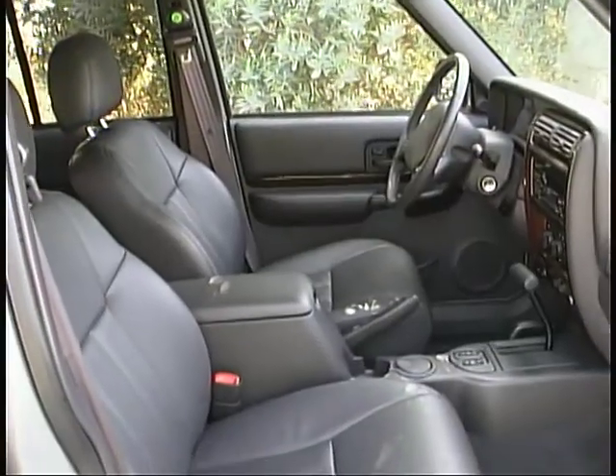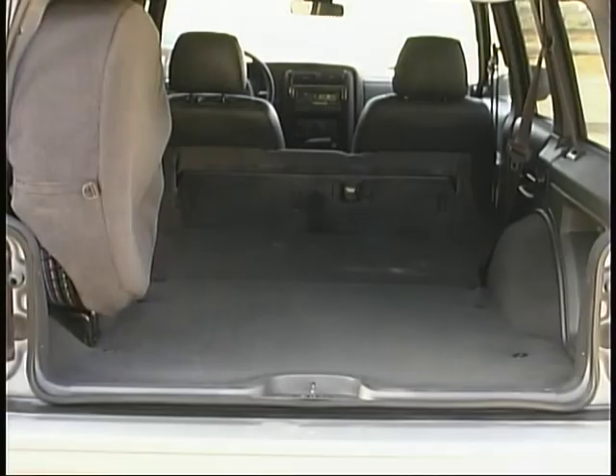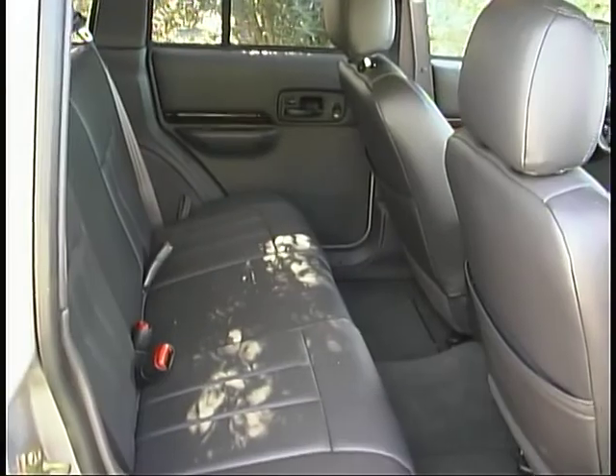The boxy design of the body does provide an impressive amount of passenger and cargo room inside this relatively compact vehicle, though, by making the best use of the space available.